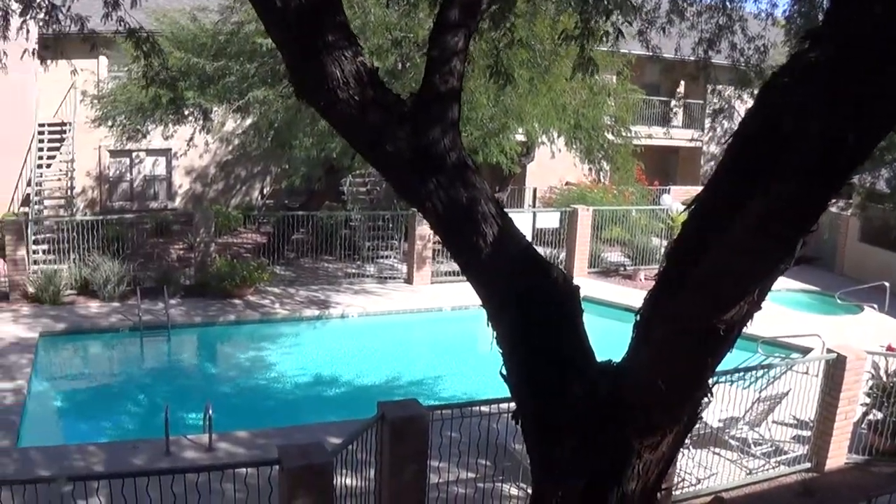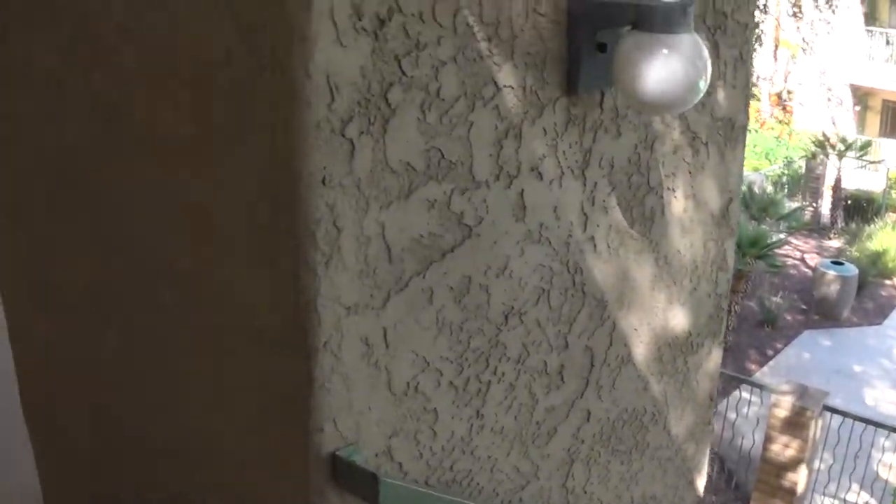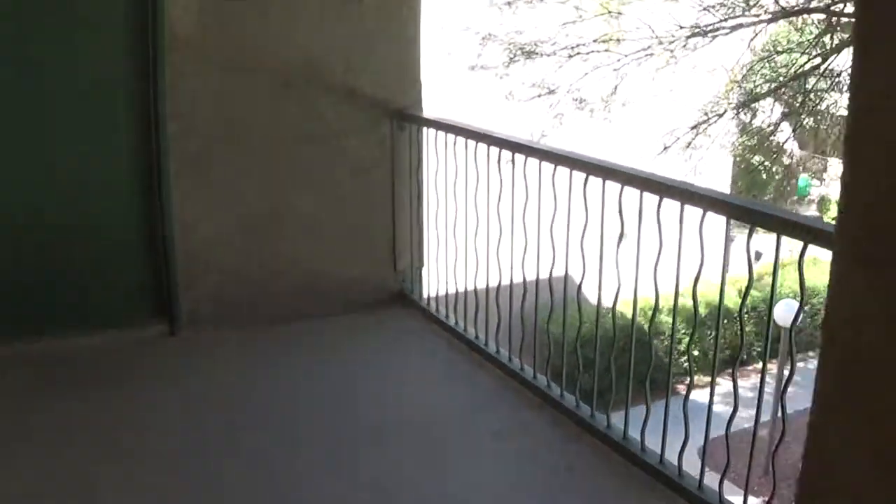Hi folks, John Heiserman again with Northstar Management. This is a quick video walkthrough of one of our spacious 1026 square feet apartments here at Sand Pebble.